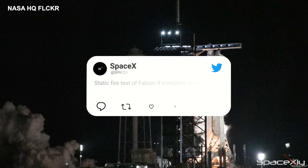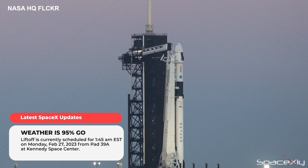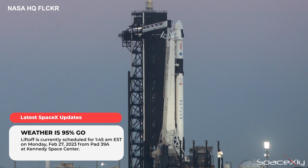Later, SpaceX confirmed it on Twitter. The weather is looking great for an on-time liftoff. Liftoff is scheduled for 1:45 a.m. Eastern Time on Monday.